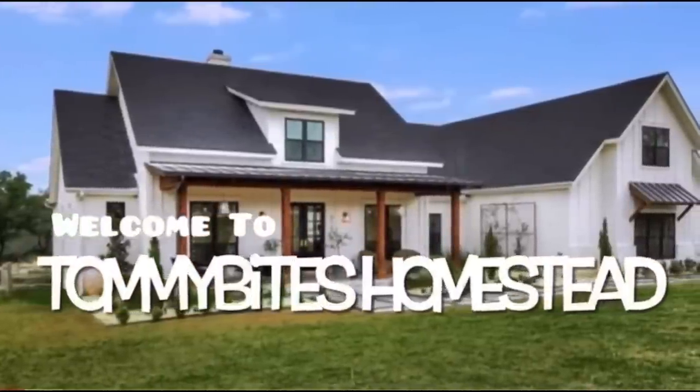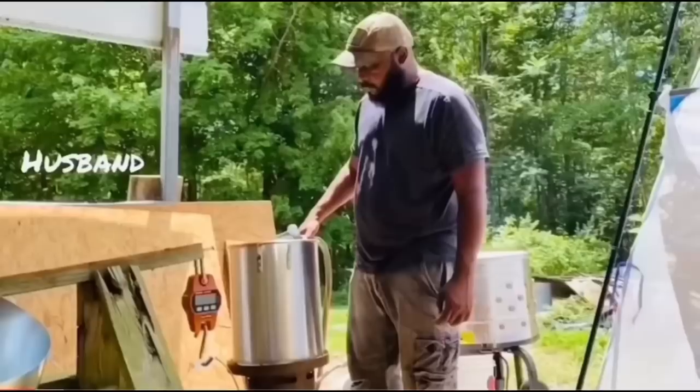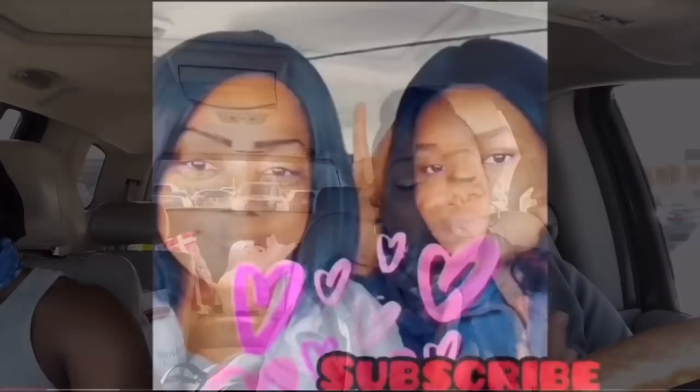What's up, TBH family, and welcome back to Tommy Bites Homestead! Today we're heading into Sam's Club. My son's not going in with me — he's gonna stay in the car. So this is gonna be a grocery haul video, but also a look at how the shelves are stocked the day after Christmas. I know prices are high, but I need to get a few meats and maybe some non-food items.